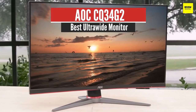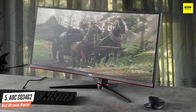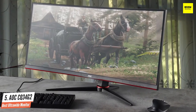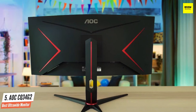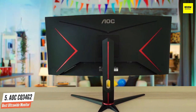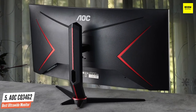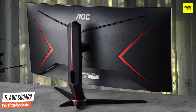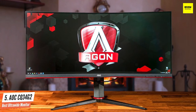Number 5: AOC CQ34G2 — Best Ultrawide Monitor. The AOC CQ34G2 is one of the most affordable 3440x1440 144Hz ultrawide gaming monitors, yet it offers a versatile design, an immersive image quality, and numerous extra features. It's a 144Hz monitor with native FreeSync Variable Refresh Rate support and it's G-Sync compatible. The input lag is extremely low, but sadly the response time is slow, resulting in motion blur. Luckily, it has a black frame insertion feature to help improve the appearance of motion.